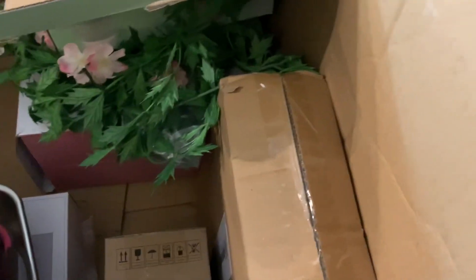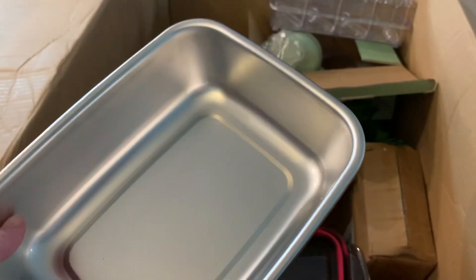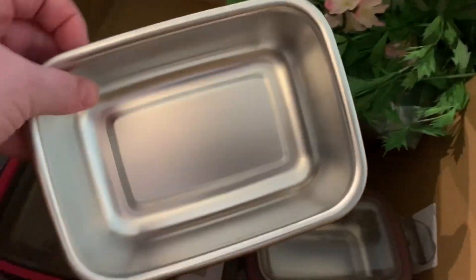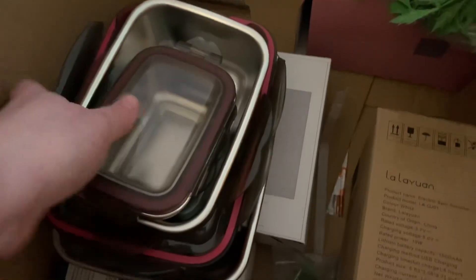The other sizes go down in size — the next size is just a tad bit smaller, and it comes with its own lid. Then there's the next size, which is a perfect size for a person's meal. And then there's a small one — maybe if you were doing veggie dip, this would be a nice size for that. I thought that was cute.